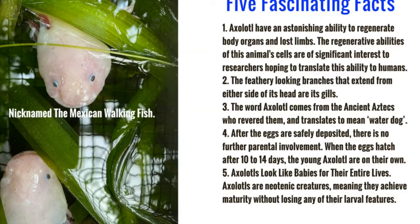Don't worry — the female lays a ton of eggs, between 100 to 300, and I've seen upwards to 1,000, so that they have a good shot at survival.